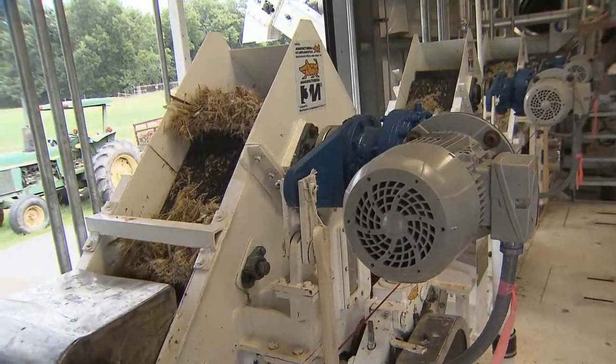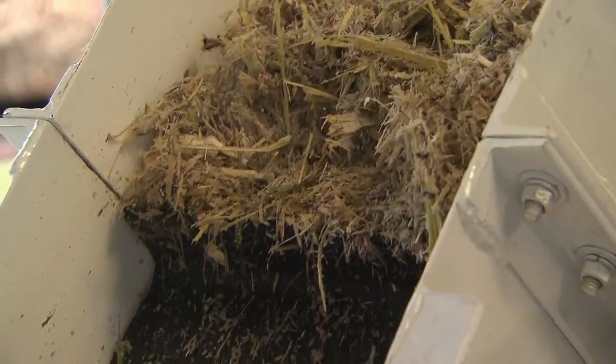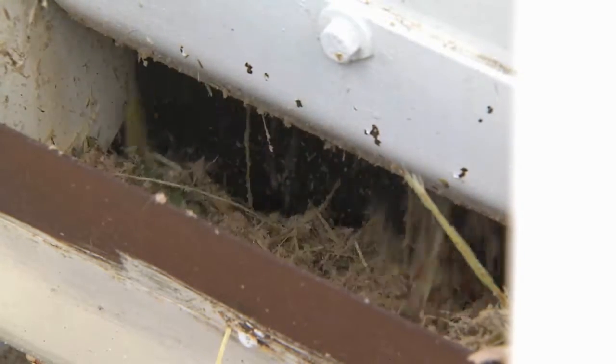With the whirl and hum of shredders and rollers, sweet sorghum made its way through a scaled-down version of a sugar mill. This plant at the LSU AgCenter's Audubon Sugar Institute is processing the sorghum to make biofuels and specialty chemicals.